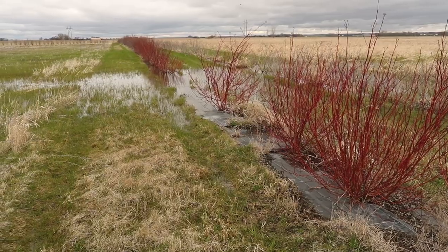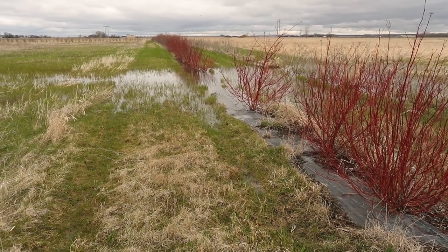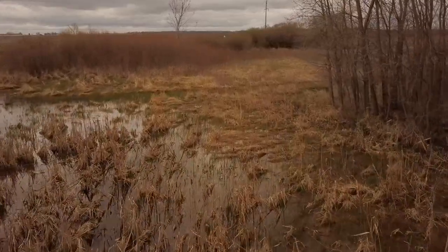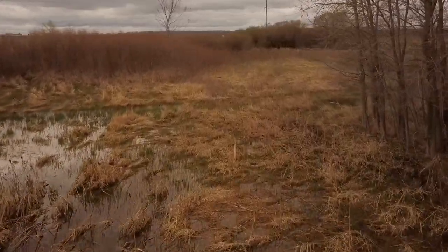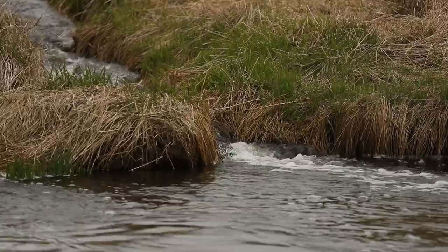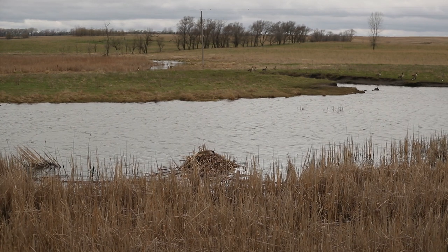We've done riparian buffers through NRCS. Our riparian buffers are low grounds or streams that are headed to the Big Sioux River, and what we're doing is planting grasses and trees on the edges of them and making them wider to make that buffer strip bigger to help filter the water for better water quality.